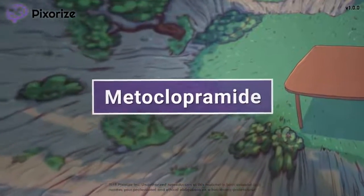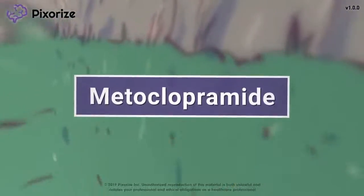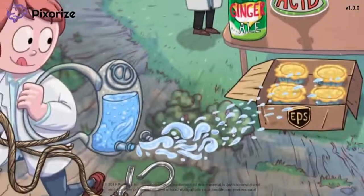Metoclopramide is a drug used to treat nausea, gastroparesis, and GERD. You might recognize this drug by its trade name, Reglan. In this mnemonic video, we'll cover important facts about metoclopramide so you'll be ready come test day.